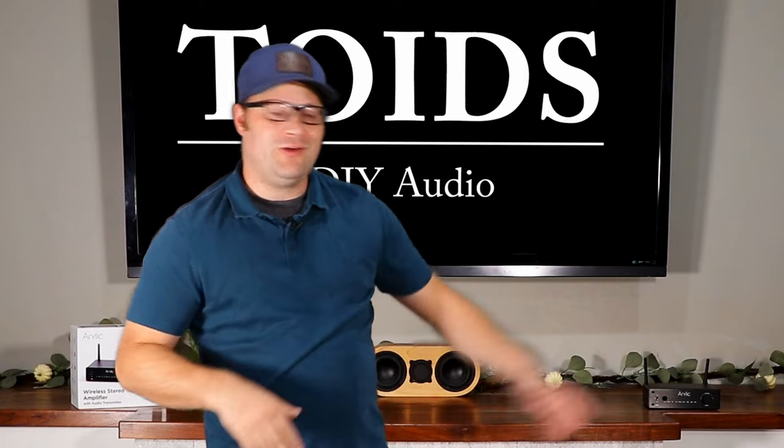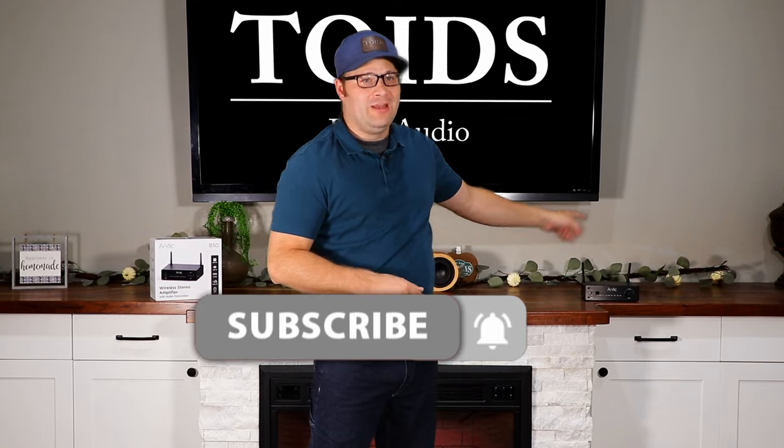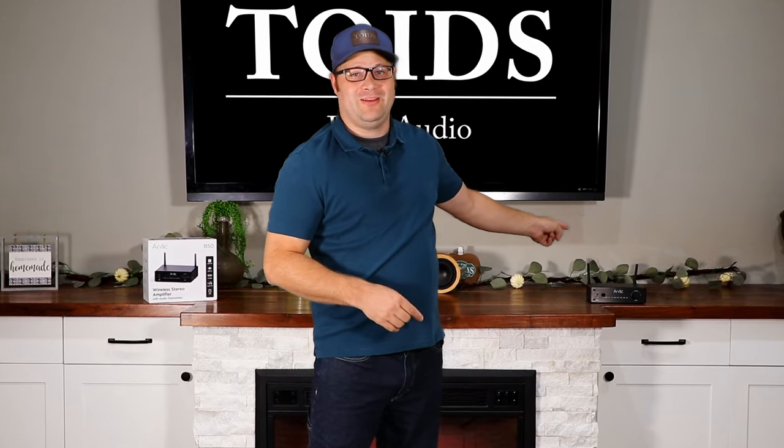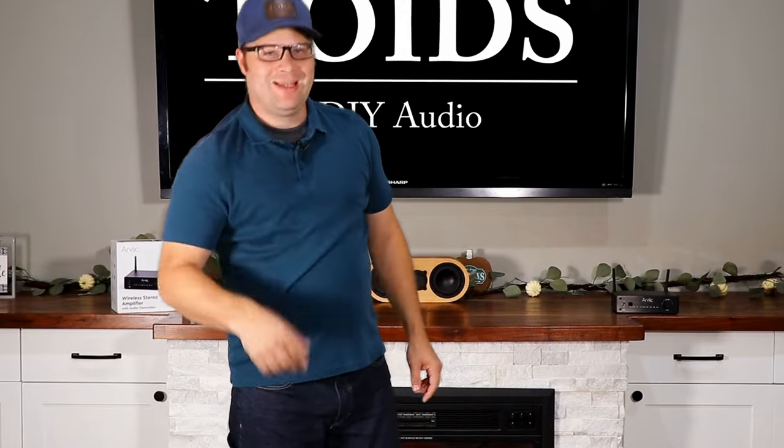I want to know your thoughts on the Aurelic V50. I personally am very excited about this — if they can do all this for $140, I sure want to know what they could do for three or five hundred dollars, because that would be a very exciting time. This is Toys Dio Audio, and I'm out.